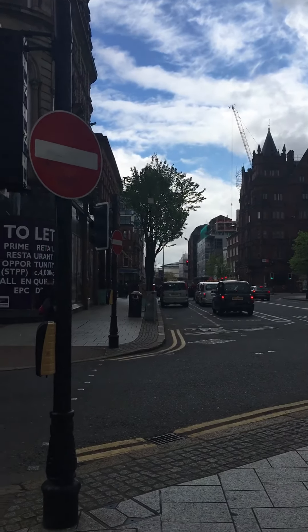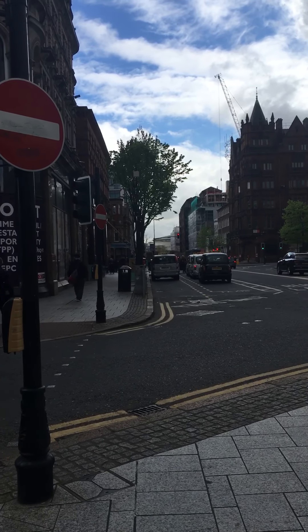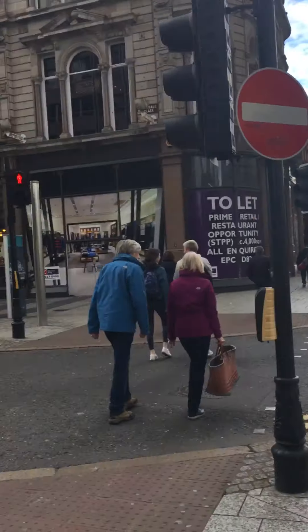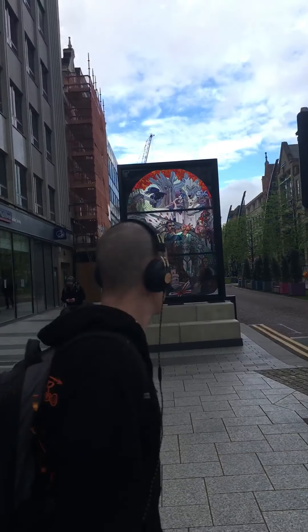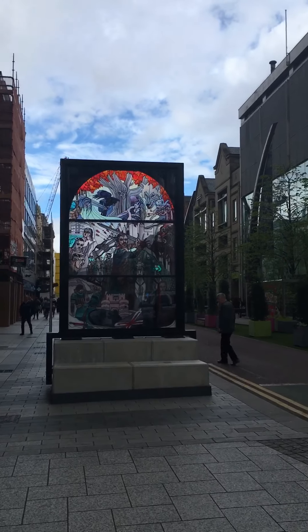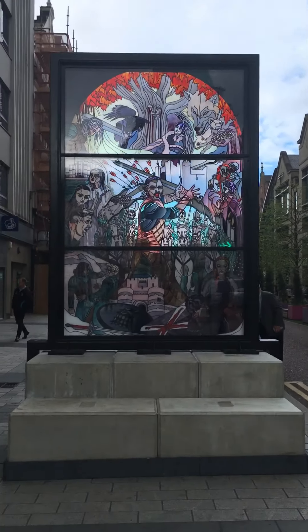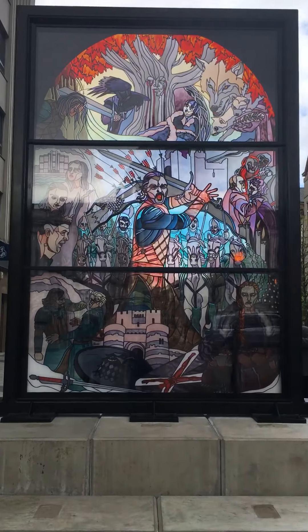Down Chichester Street is window number 2, which we were at earlier — it's straight down there beside the concert hall. Here's the window. We'll leave it there for the day — window number 1, six stained glass windows, Game of Thrones.